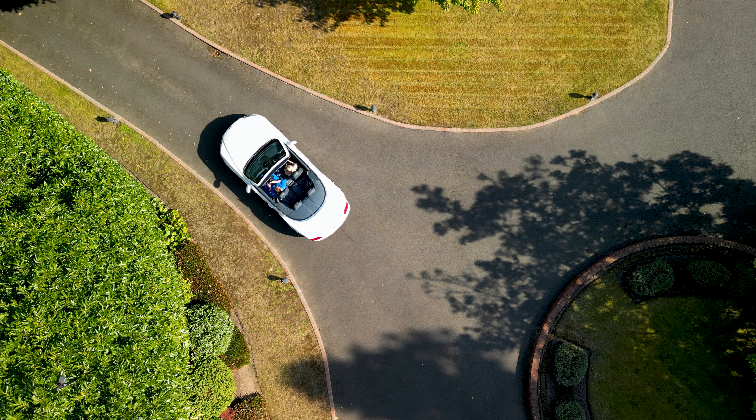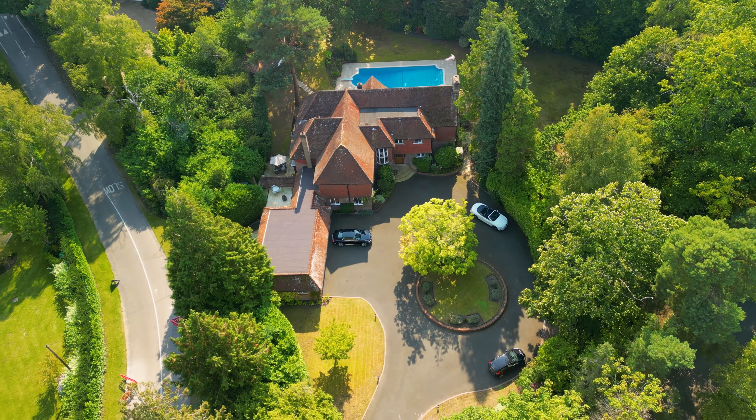As you enter the gated community, you're greeted with 24-hour security on both entrances. Upon driving to the property, you can view the golf club and moments away lies the tennis courts.